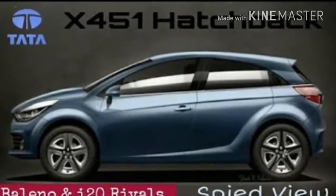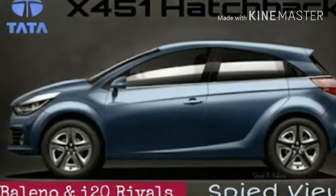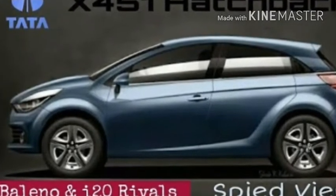In terms of size, the X451 is visually longer than the Tiago, but Tata will certainly not go over 4 meters in length to benefit from the tax regulations.